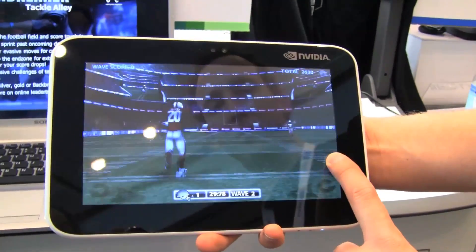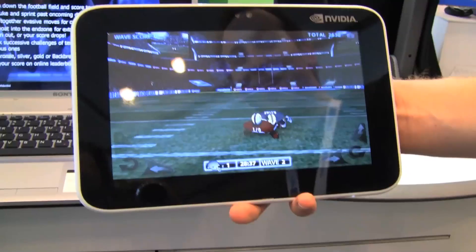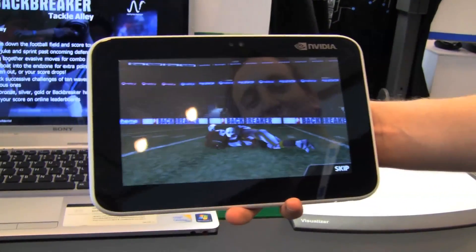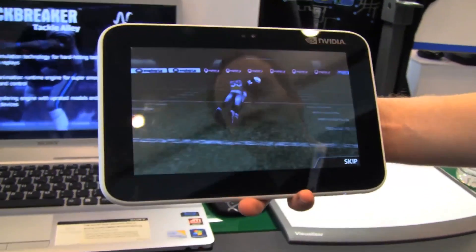I was playing earlier and scored three touchdowns — I did pretty good. We have a global high score available in the main menu so you can compete against your friends or the world, and publish your scores on Facebook if you like. It's a very addictive little game.